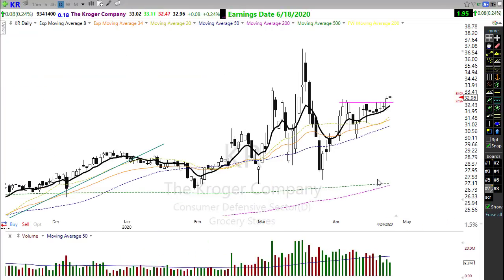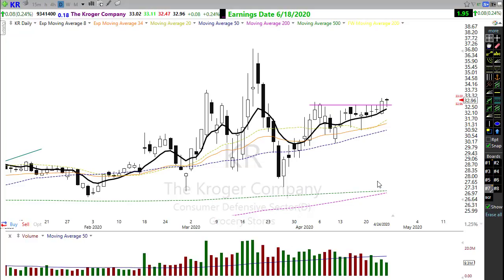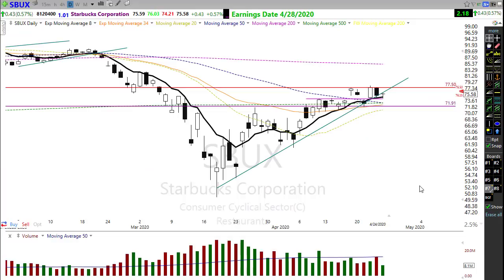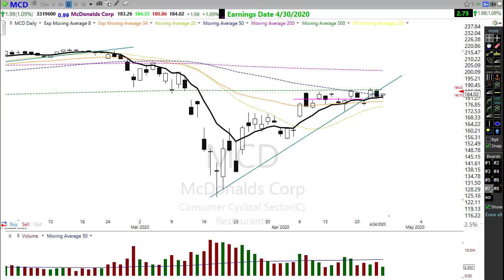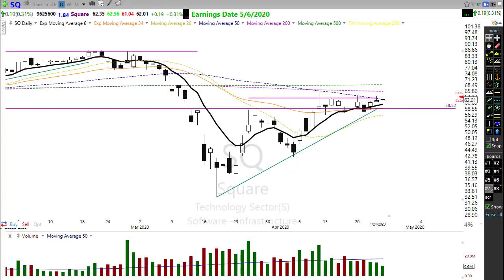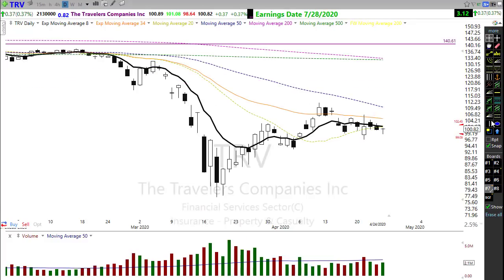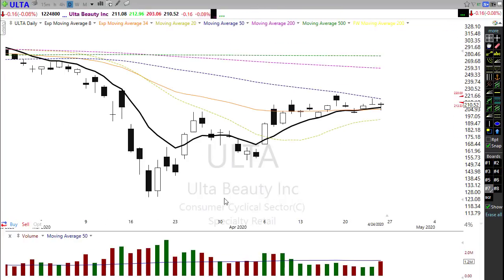Kroger is another one to watch — grocery stores have done pretty well during this crisis with everyone staying home. Kroger is breaking through some resistance and trying to power higher, though don't be surprised if it consolidates a bit more. There are more stocks setting up than I could potentially cover in a day. Starbucks looking good, McDonald's trying to move up, Square pushing resistance levels, and Coca-Cola has been pulling back but there may be an opportunity coming — lots of stocks below their 50-day moving averages trying to push up.